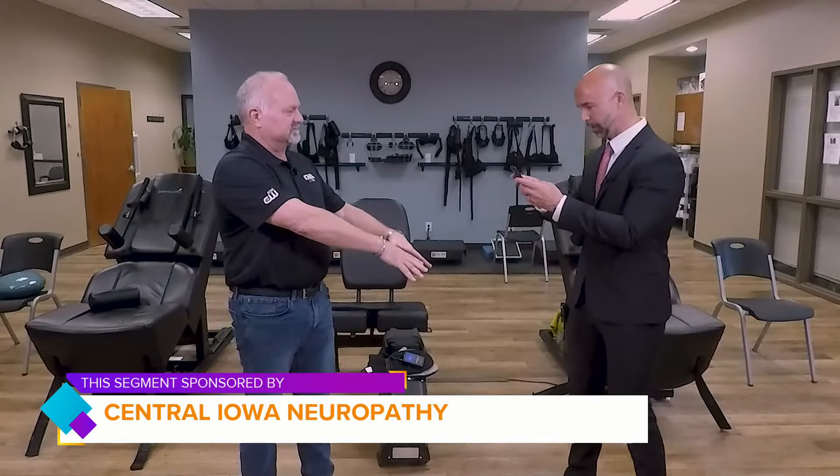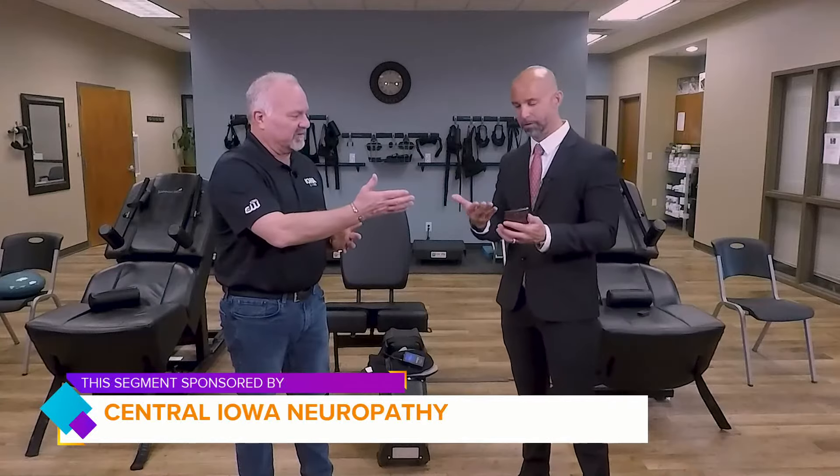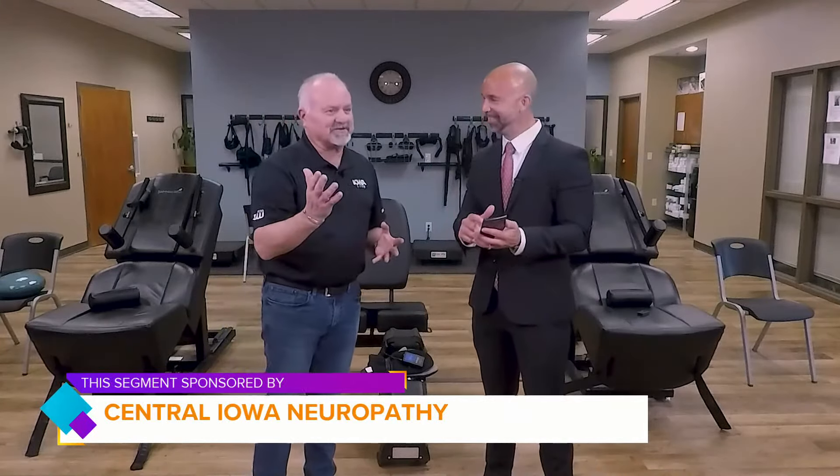First, what we're going to do is what's called a thermal scan. We're going to look to see how your blood is circulating. Just go ahead and hold your hands out like so. And you can do this on your phone — right on my phone. Yeah, how convenient is that? It's fantastic.